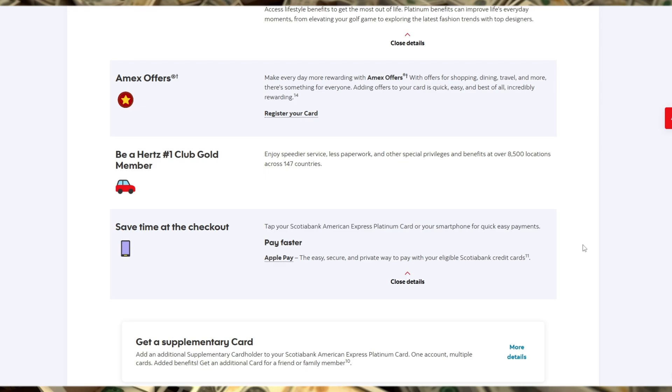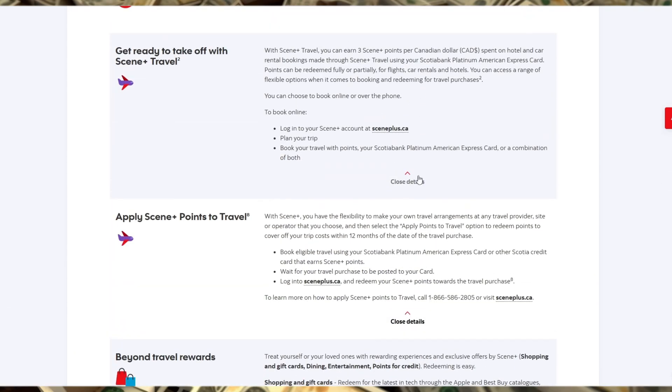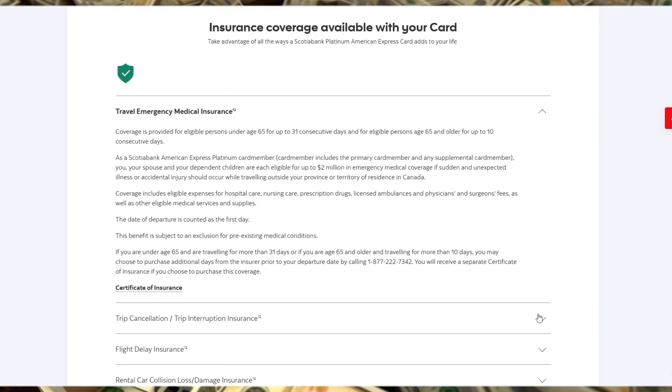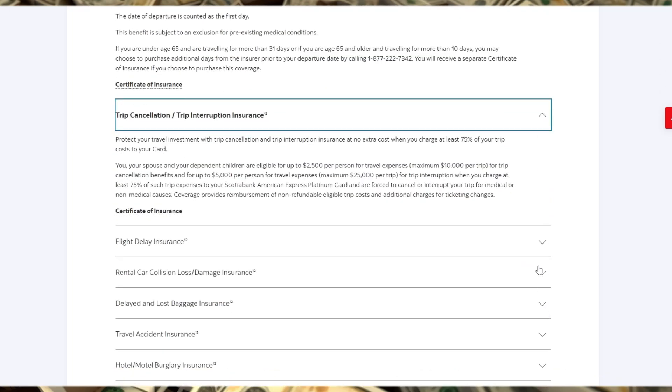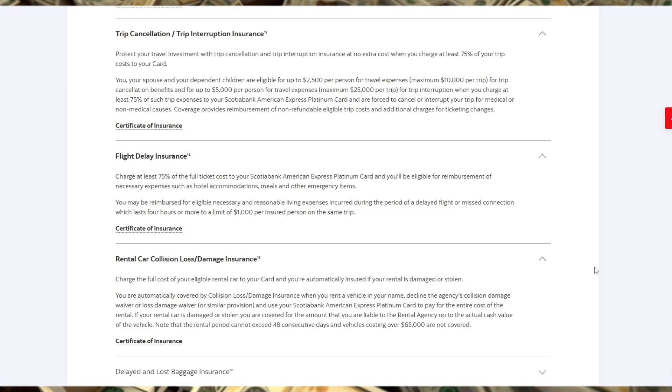Another notable feature is the card's lack of a foreign transaction fee, saving you money every time you use it abroad. The annual fee of $120 may seem high, but considering the extensive benefits, it can easily be offset by the rewards earned and the travel insurance coverage. It's important to weigh whether the card aligns with your spending habits.